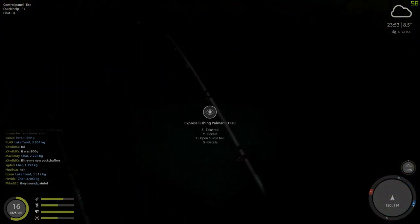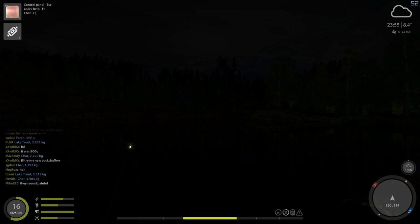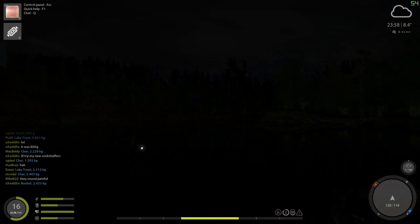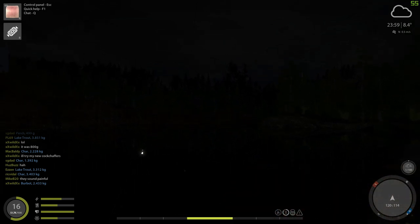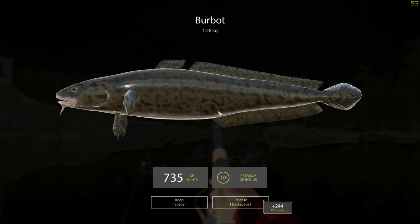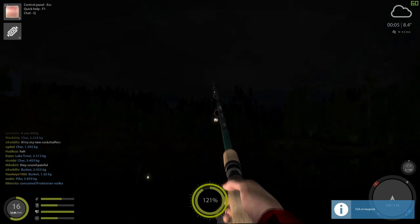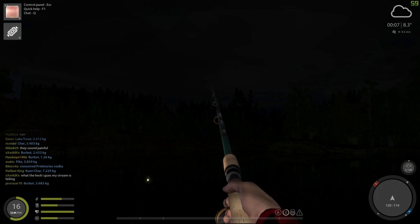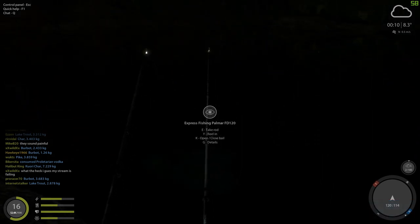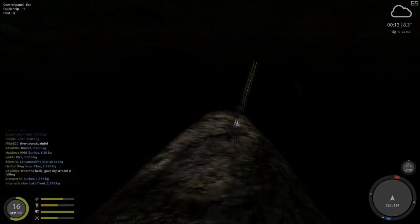Ooh, look at the rod bend - we like to see the rod bend! Get in here, I'm not letting you get away this time. Come on, get your little finny butt in here. Not bad - he counted on the little thing. Let's see... that's not hardly a trophy, but hey, it's a fish. At least it's a fish. All right, let's get that in.